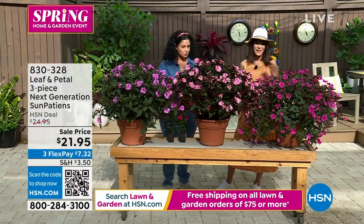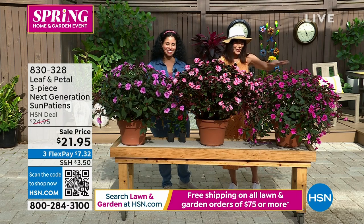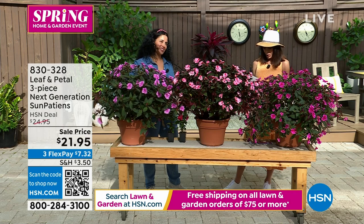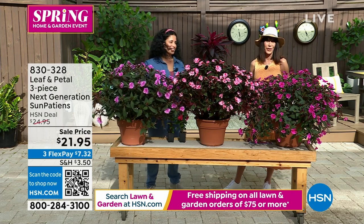You have three FlexPay payments available and you're getting all three plants today. Item number 830-328.